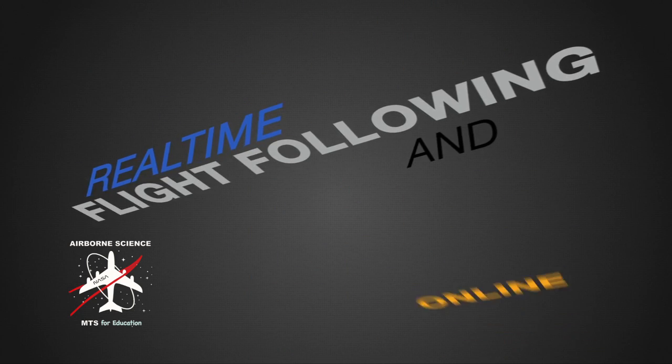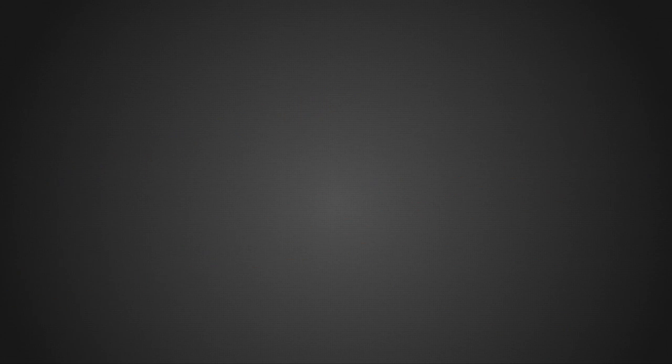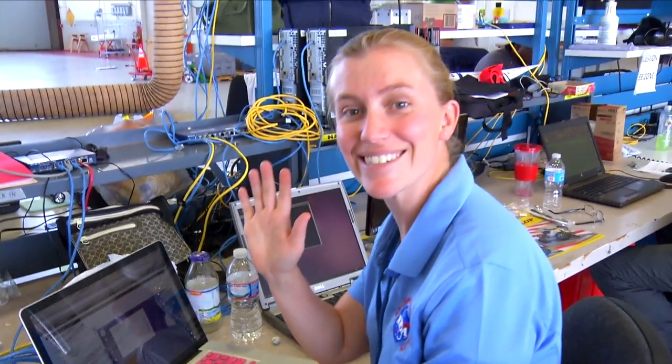MTSE is a flight following and live text chatting tool. You can watch the locations of our planes on maps as the planes are flying in real time. You can get answers to your questions about our missions directly from NASA scientists, pilots, engineers, educators, and lots of people behind the scenes, all in real time.